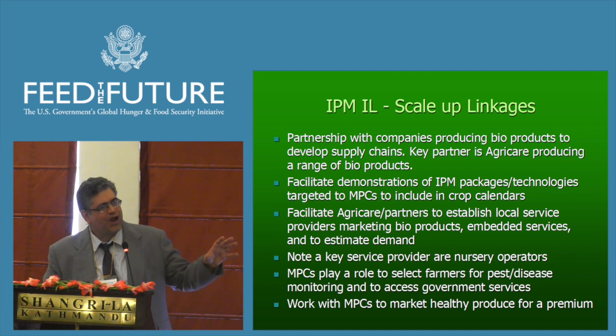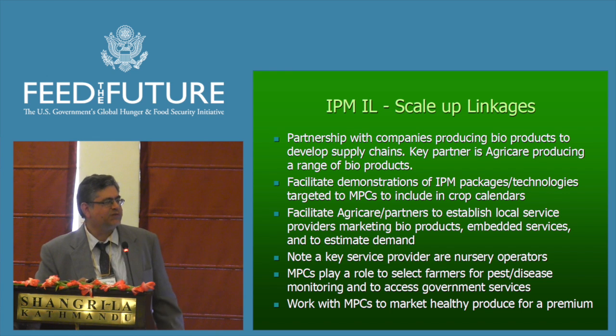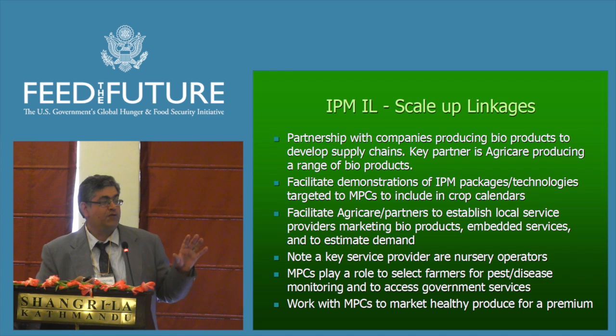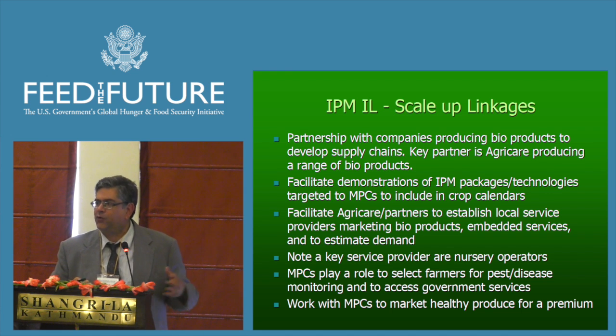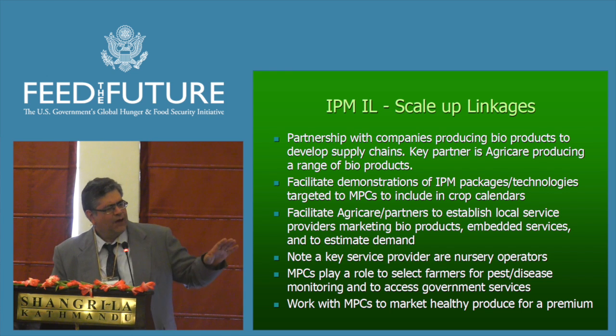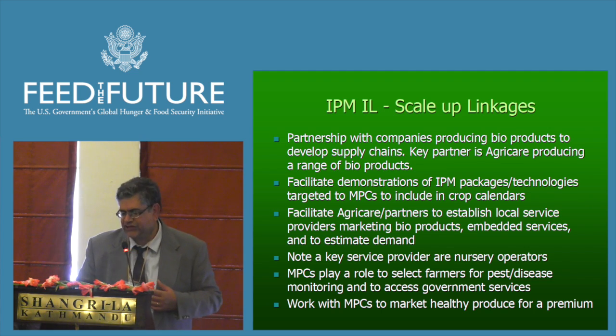Nursery operators are one of the most important service providers. The MPCs will also play a key role in monitoring disease and pests — we don't want every smallholder farmer involved in monitoring; we want key farmers doing that, and then the MPC can communicate recommendations, thresholds, and control measures. One other area we are working on, though still very underdeveloped in Nepal, is marketing healthy IPM produce that achieves a price premium.